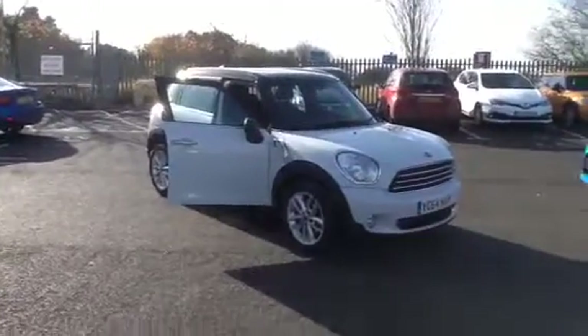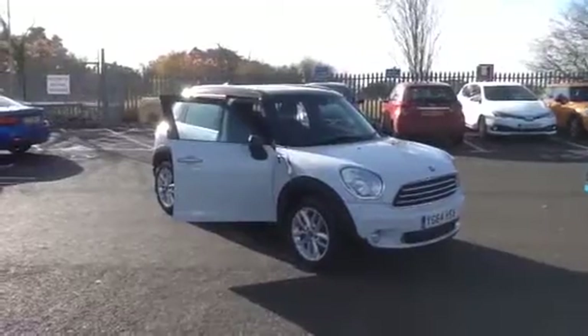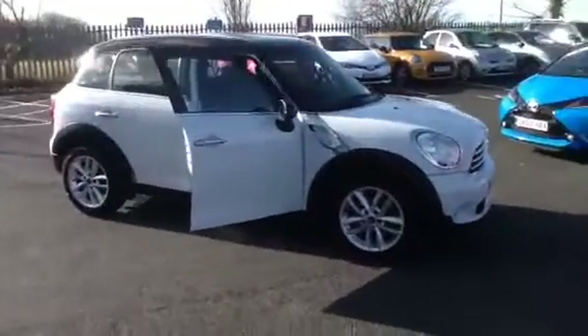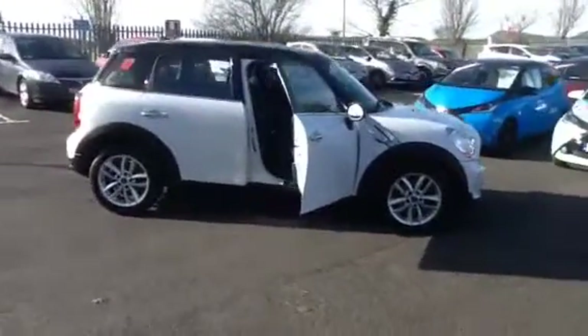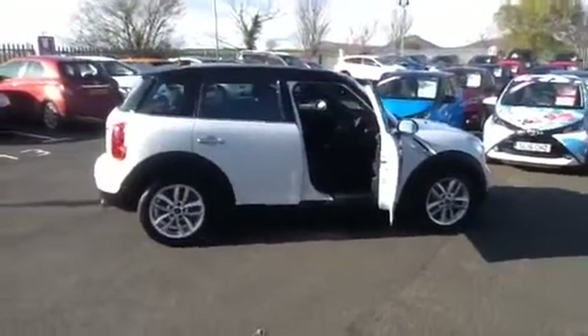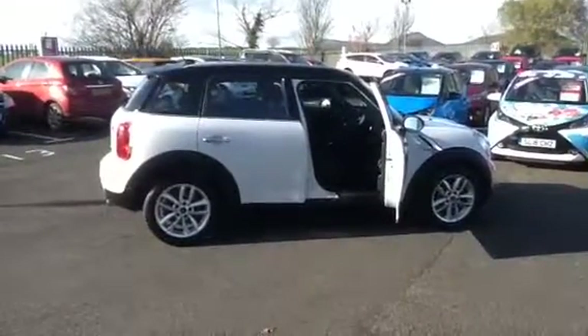Hi, welcome to Border Toyota in St Boswells and I thank you for taking the time to watch this short video clip of the Mini Countryman. It's a diesel model and it's just arrived in the stock, in lovely condition, and has a full Mini service history and has just been recently serviced by the main dealer also.